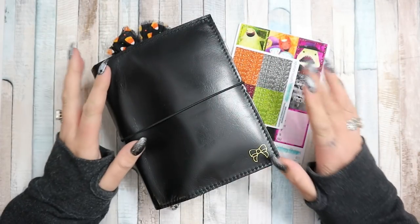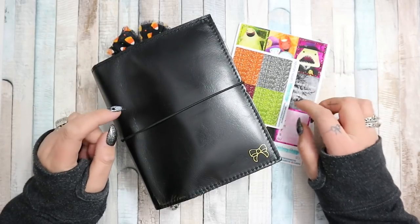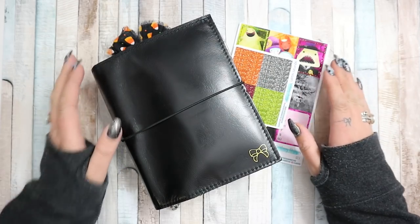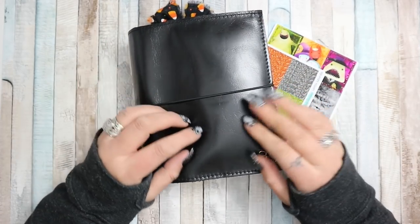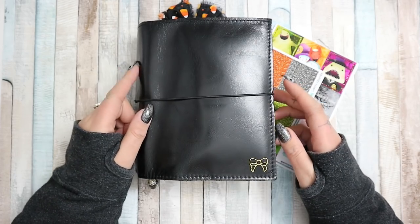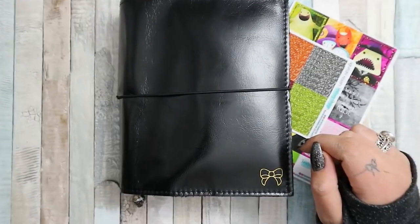Hi guys, welcome back to my channel! I'm here for a plan with me for the week beginning the 1st of October. I'm actually filming this on the 2nd of October, so we're a little bit behind, but I needed to finish setting up my planner. This beauty is a Peppercorn - I bought it pre-loved and it's just amazing. It's not totally set up yet so I'm not going to do a flip through right now.